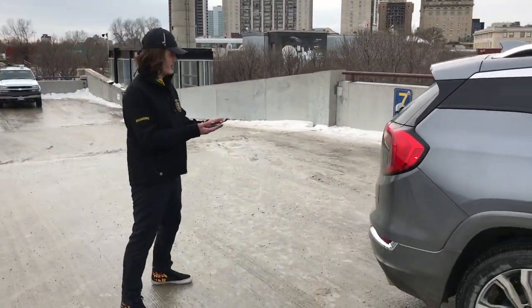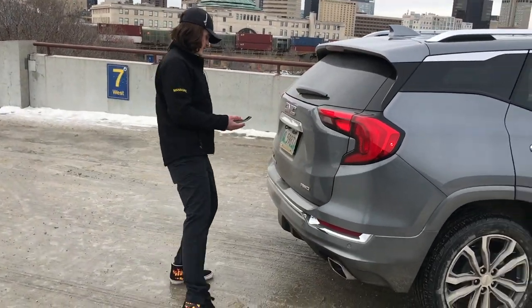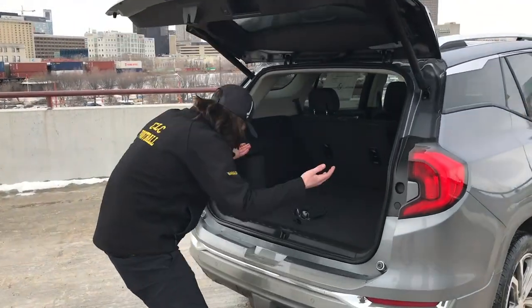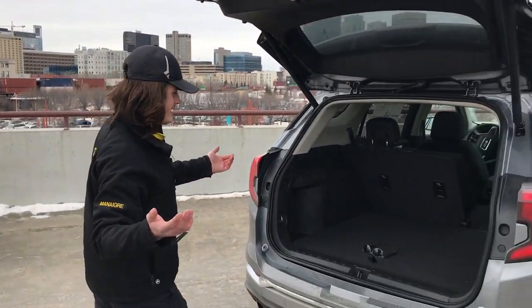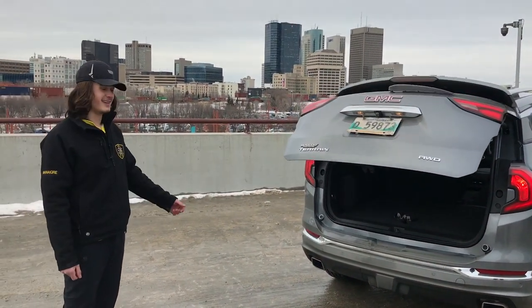Now, say your hands are full and you want to put something in the trunk but you just can't touch the button. Well, you can just kick right underneath and there you have it. And then you could kick again and it closes right up. Now that's a cool feature.